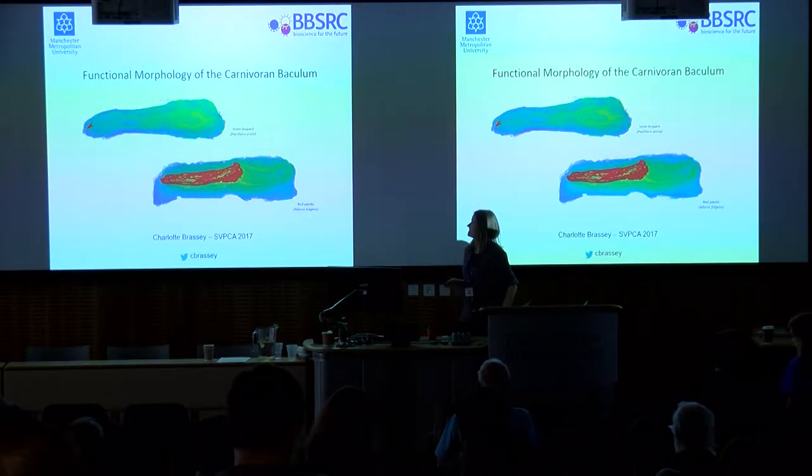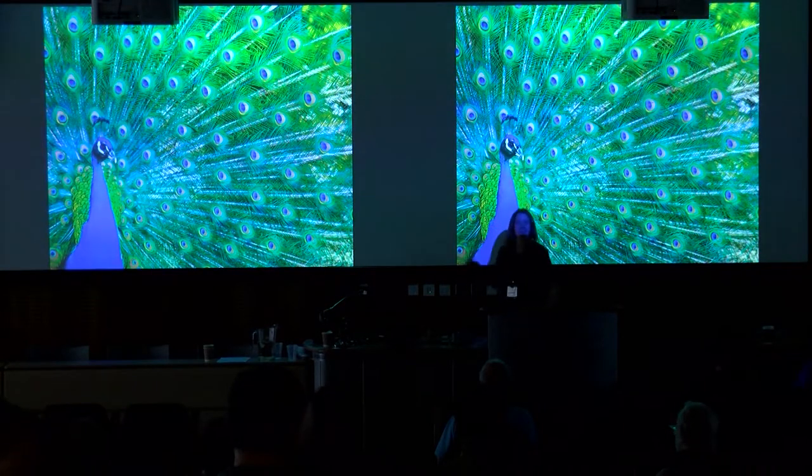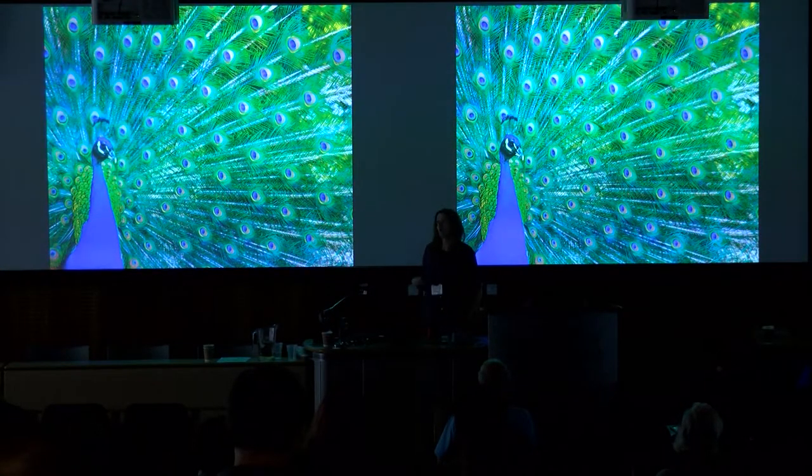Thank you very much. Now for something a little bit different. Hopefully we can all appreciate that sexual selection is one of the fundamental driving forces behind evolution. The classic examples we like to use are the peacock train or stag's antlers — features quite often in males which are useful in attracting or winning a mate.